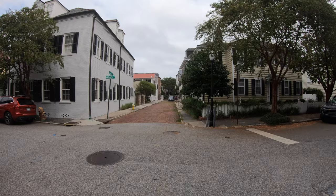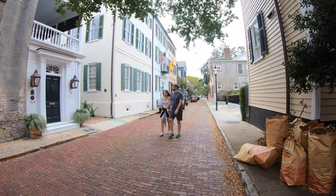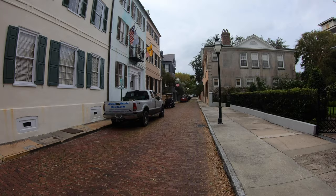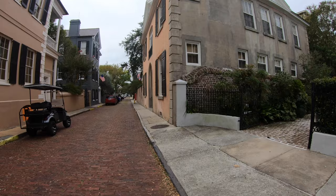One of the things I've noticed is they have different roads — this is brick, the brick road, then pavement, then brick again. I'm going to walk that way and see where that takes me. Let's keep going down there because I can see water. What a beautiful river harbor Charleston sits on.